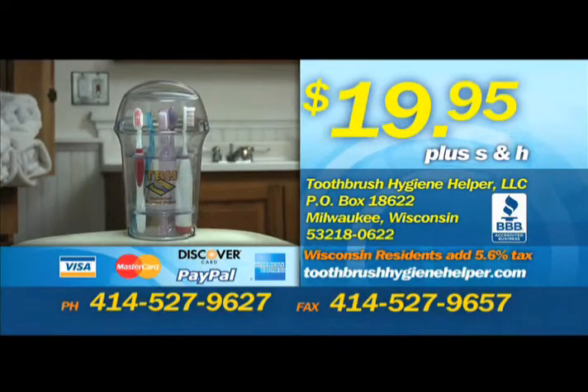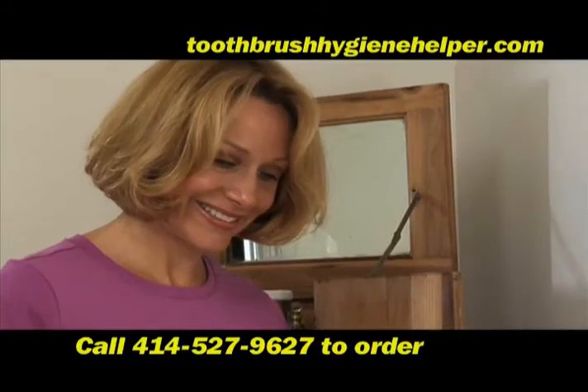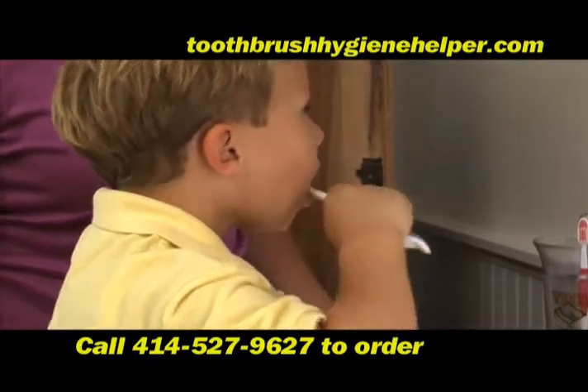Call the number on your screen or visit toothbrushhygienehelper.com to order your Toothbrush Hygiene Helper today for just $19.95. Add the TBH wall mount for $5.95 more. Try the Toothbrush Hygiene Helper — better protection for good hygiene.